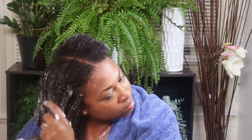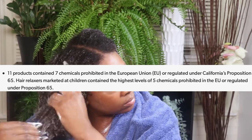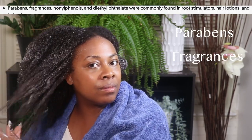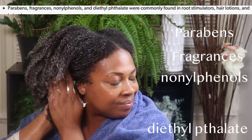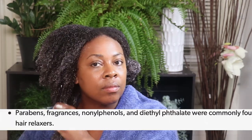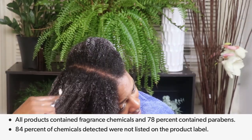11 of the products contain chemicals that are prohibited in the European Union or regulated under California's Proposition 65 rule. Hair relaxers marketed at children contain the highest levels of 5 chemicals prohibited in the EU. Additionally, parabens, fragrances, nonylphenols, and diethyl phthalates were commonly found in root stimulators, hair lotions, and hair relaxers. Sadly, 84% of chemicals detected were not listed on the product label.